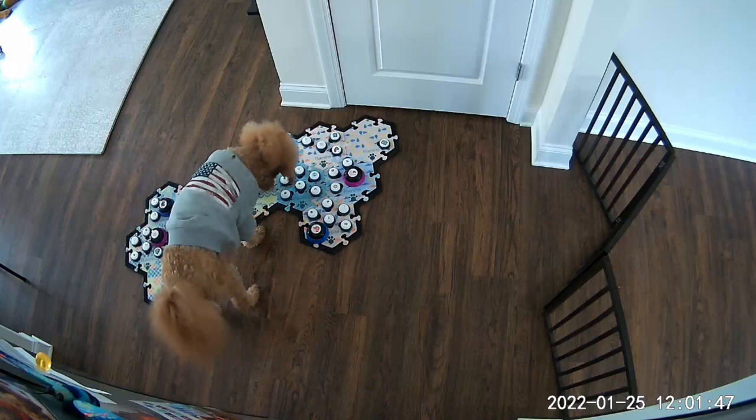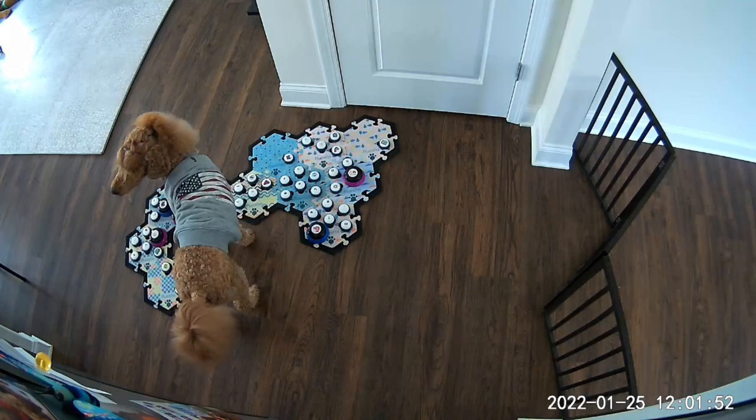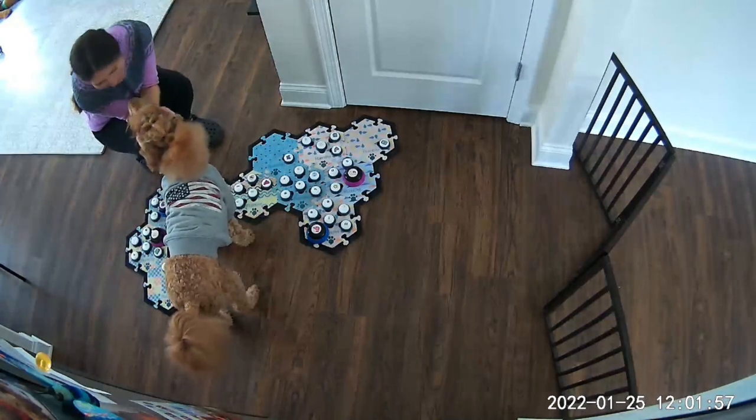Now she's kind of moved on to 'Wnt,' which is our newest button. She uses it a lot — like whenever we go outside, she'll say 'Wnt potty.' She pressed it just now! So that's her current favorite. I think my favorite is still 'Let's Do Tricks,' because it prompts me to do tricks with her, and a lot of times I don't think to just ask her.